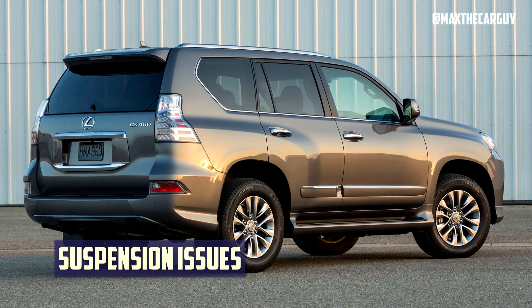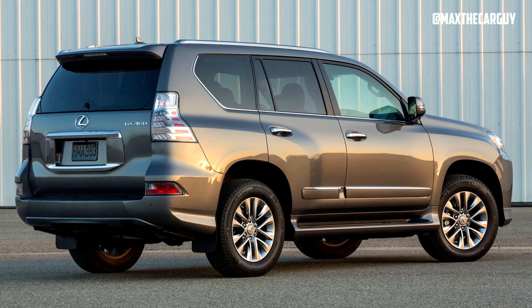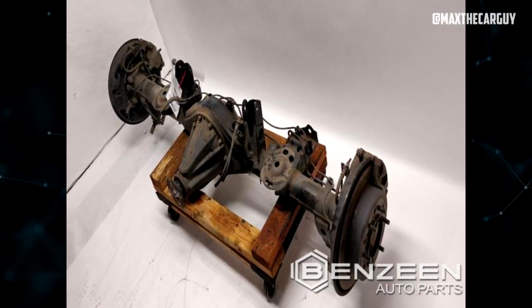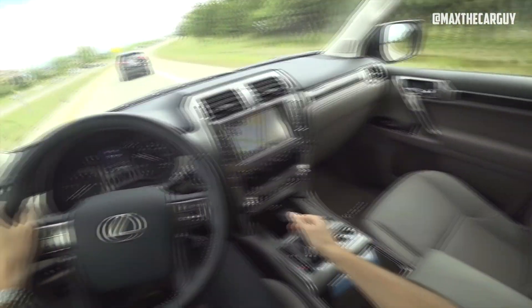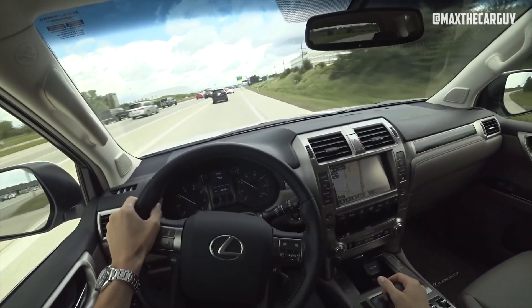Some owners claim that the vehicle may lean to the right side due to a faulty air suspension, compromising stability and increasing the risk of rollover. The rear axle may hit the bump stops often, causing a harsh ride and damage to suspension components. The vehicle may also sway or pitch during normal driving, affecting handling and comfort. These issues have not been recalled by Lexus and may require costly repairs.